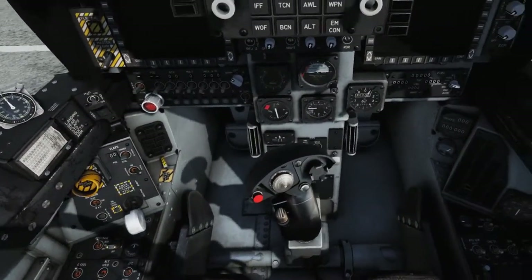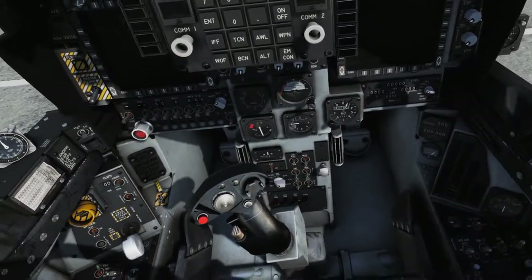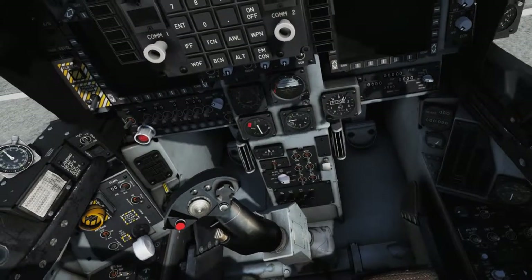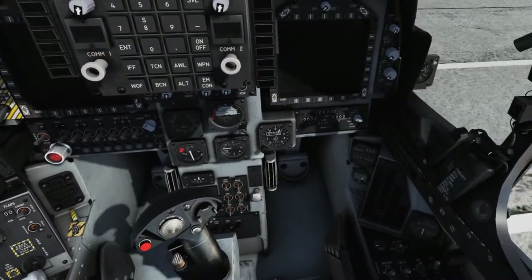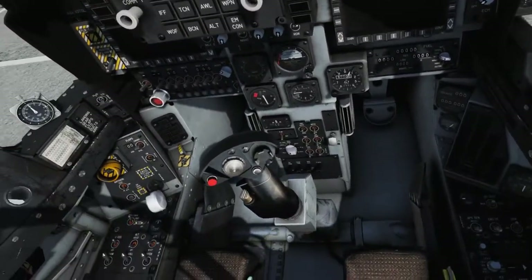Continuing on the main instrument panel: the FLIR power panel, miscellaneous power switch, the circuit breaker panel, the warning lights panel, the engine display panel, the fuel quantity indicator, the electronic countermeasures (ECM) panel, the clock, and the brake-in hydraulic pressure indicators.